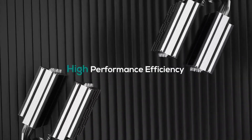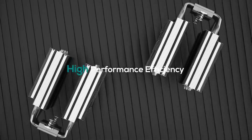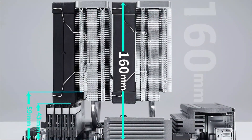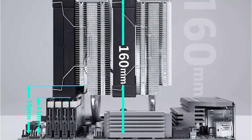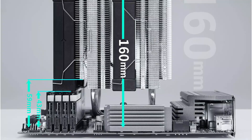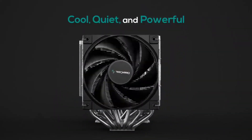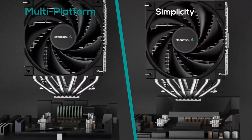The AK620 is compatible with a wide range of sockets, making it versatile for future upgrades. It helps keep your computer running smoothly and at the right temperature. With a 5-year warranty, you have peace of mind knowing that the AK620 is built to last.